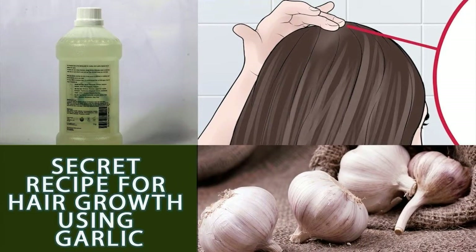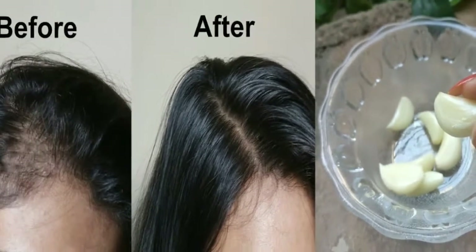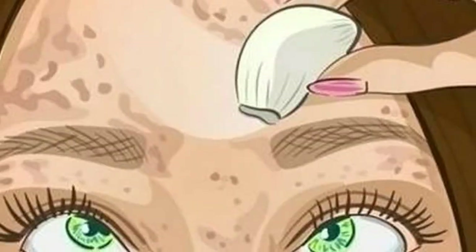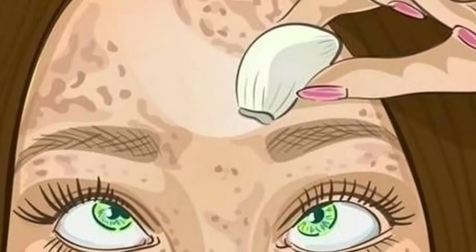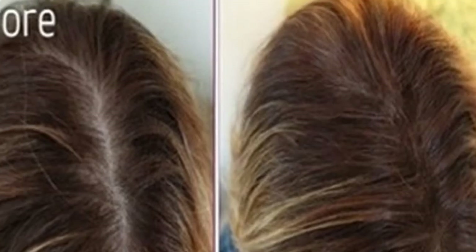Leave this oil on your scalp and hair overnight. Next morning, wash off with regular shampoo. Do this garlic and coconut oil treatment two times a week. Coconut oil boosts scalp circulation, giving more oxygen and nutrients to your hair follicles, helping to stimulate growth.